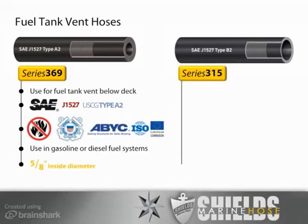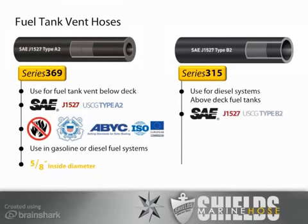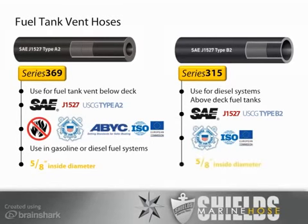Shields' Silverado 2000 Series 315 fuel vent hose is used for fuel vent in diesel applications or above-deck fuel tanks, such as those found on some pontoon boats. Series 315 meets SAE J1527 Type B2. It is not fire-retardant. It complies with U.S. Coast Guard standards and is available in ¾-inch ID only.